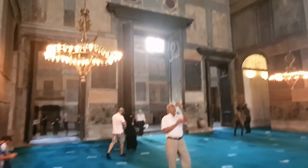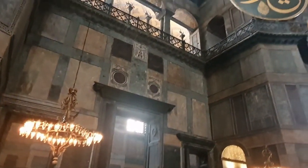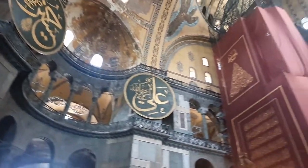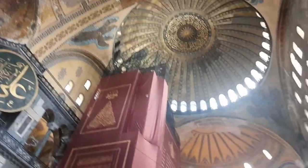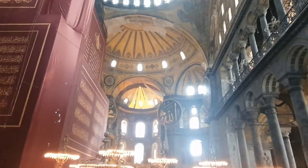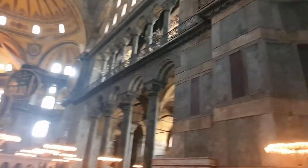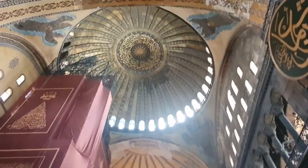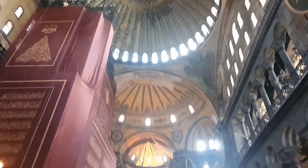Some history on Hagia Sophia: it was built 1500 years ago by the Orthodox Christians and was used as a church. It was later converted into a mosque in 1453 by the Ottomans. After that, in 1934, it became a museum and a world heritage site. Recently, Hagia Sophia has turned back into a mosque.